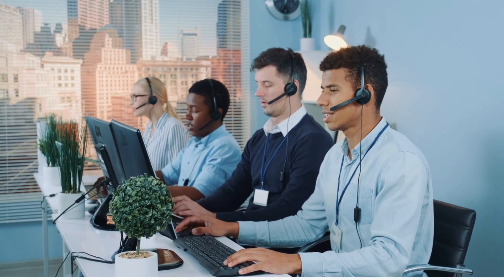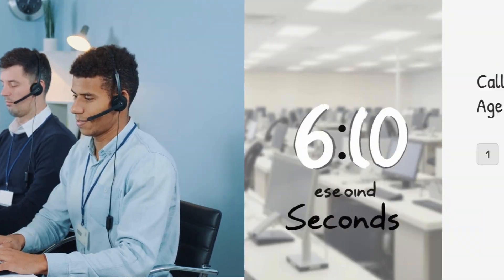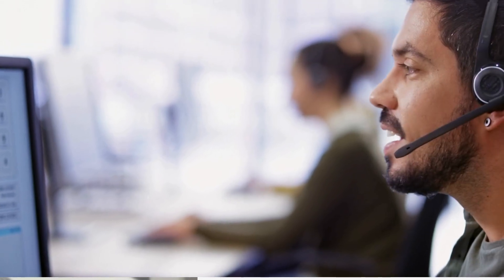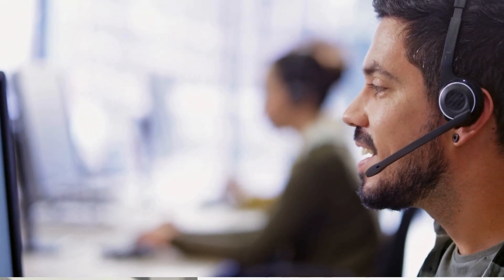Now let's dive into call time metrics — this is where we get into the nitty gritty of agent efficiency. One big one here is average handle time, or AHT. It's basically the average time an agent spends on each call from hello to goodbye. In general, shorter AHT means a more efficient agent, but we have to be careful — a high AHT doesn't necessarily mean the agent is slow. It might be that the systems are clunky or they don't have the right info at their fingertips, like spending ages searching for customer data or navigating a complicated knowledge base. AHT is kind of a clue, a signal that something might need to be tweaked.